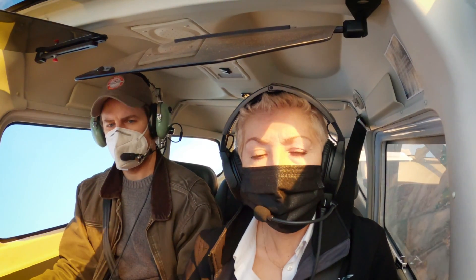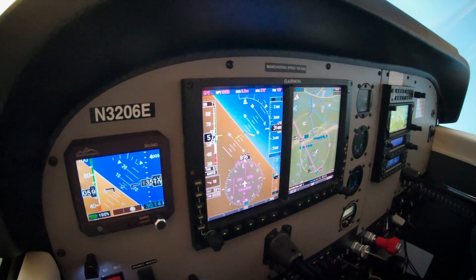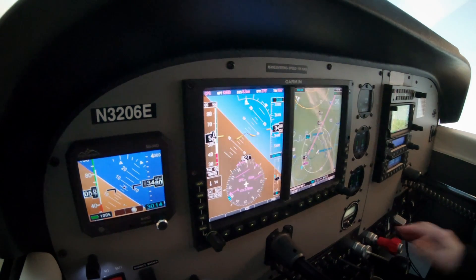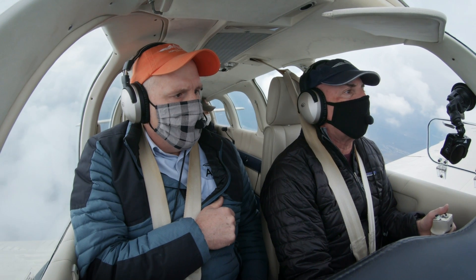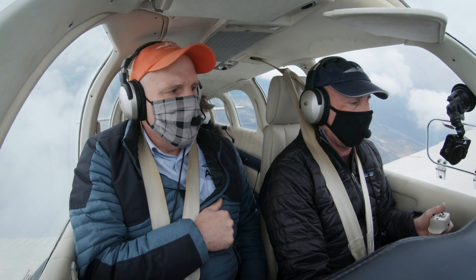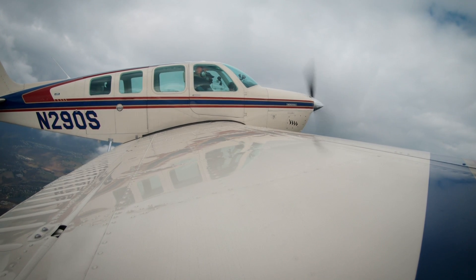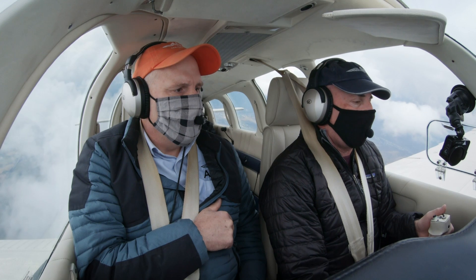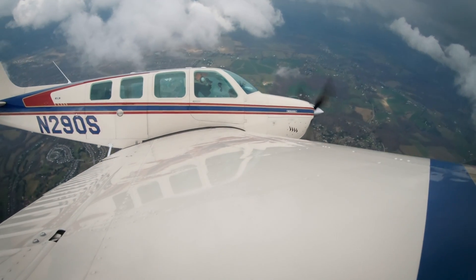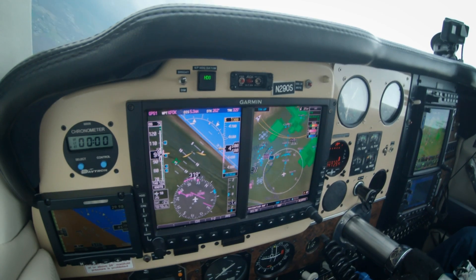Prior to the exercise, we all climbed to altitude and practiced stalls, including stalls at 45 degrees of bank, to calibrate the actual stall speeds at play during our turnback exercise. We then established our minimum required turnback altitudes using a technique inspired by airline pilot and CFI Brian Schiff. We set a climb profile, cut the power to idle, and began an idle power, 45-degree bank turn at best glide for 360 degrees, noting the altitude lost.